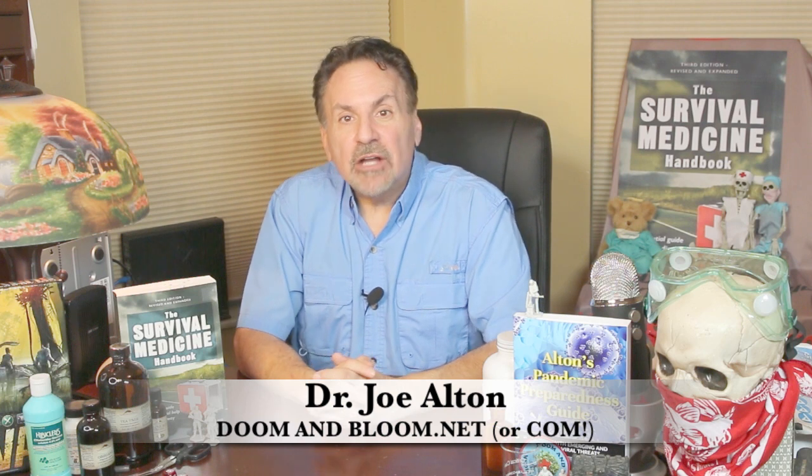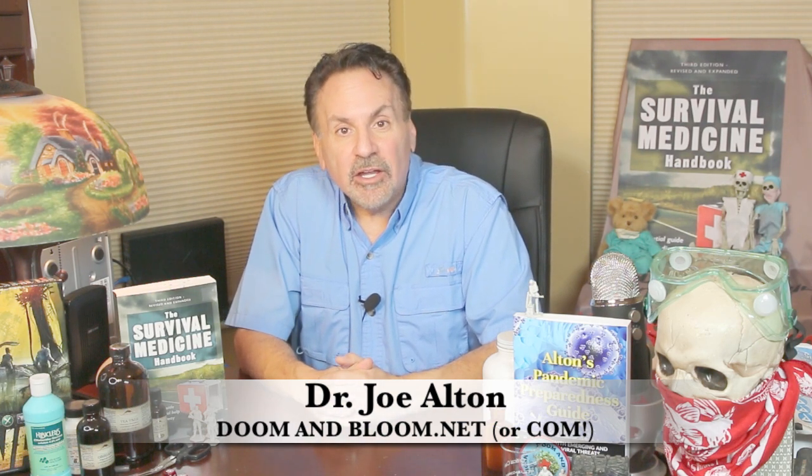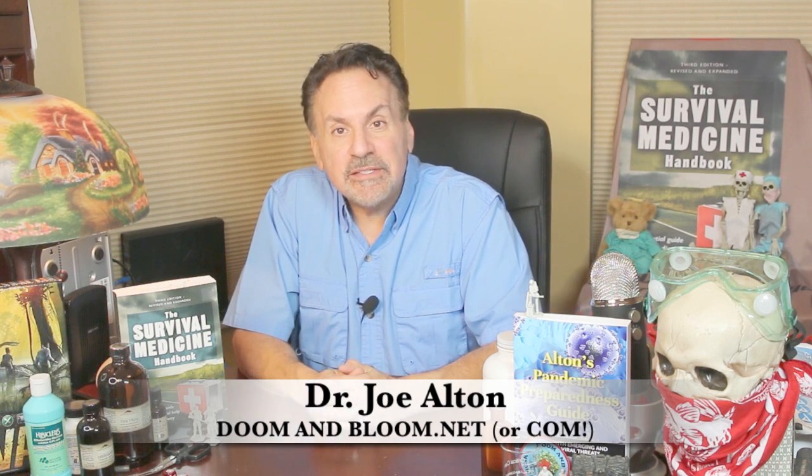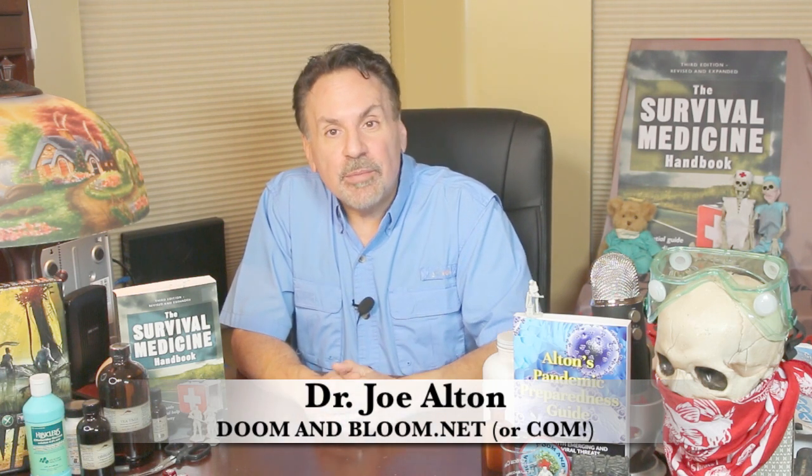Hi, Joe Alton, M.D. here, also known as Dr. Bones of the survival medicine website doomandbloom.net and co-author of books like The Survival Medicine Handbook, Alton's Antibiotics and Infectious Disease, and Alton's Pandemic Preparedness Guide.